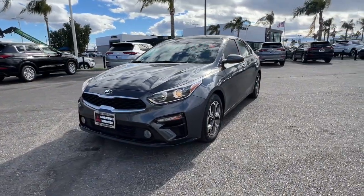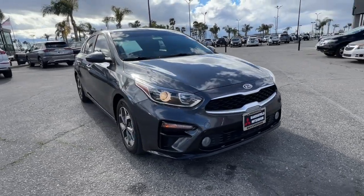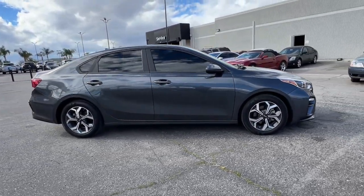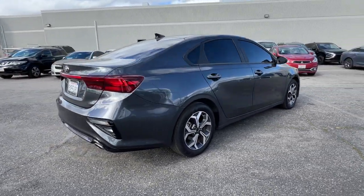You will love the features of this 2021 Kia Forte. This vehicle is an outstanding buy with fewer than 45,000 miles on the odometer. Give in to your craving for smooth performance and a sporty, upscale feel.